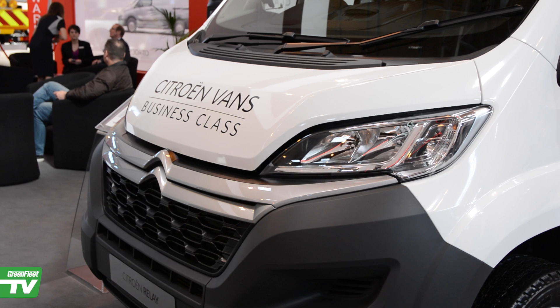The Citroën Relay features a fantastic payload compared to many of its competitors. The lightweight chassis combined with the superb conversions from our conversion partners means that our fully factory-warranted products have class-leading payloads, are covered by our three-year manufacturer's warranty, and with the new enterprise specification are pretty much class-leading in terms of the specification they offer the driver.